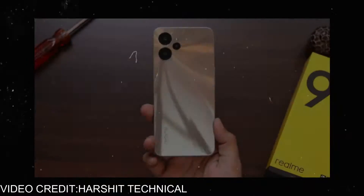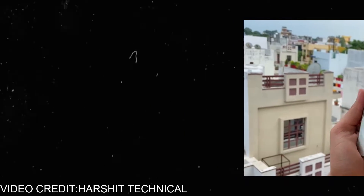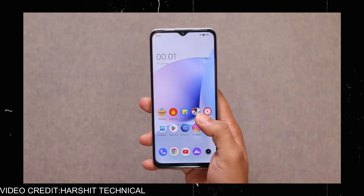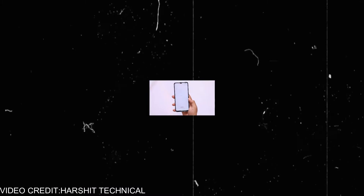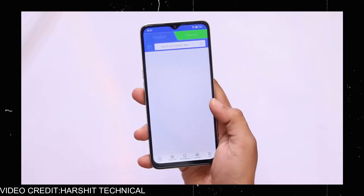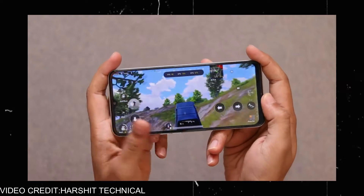It satisfies all the criteria, so let's head towards the video. The first phone is the Realme 9i. It has a Snapdragon 680 which is based on a 6nm processor, and it comes with a 33W fast charger with a 5000mAh battery that may last a day. It has a 15MP AI triple camera with a 16MP selfie camera and a 6.6-inch 90Hz display for an ultra-smooth experience.